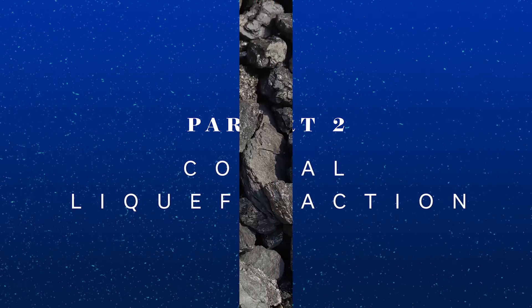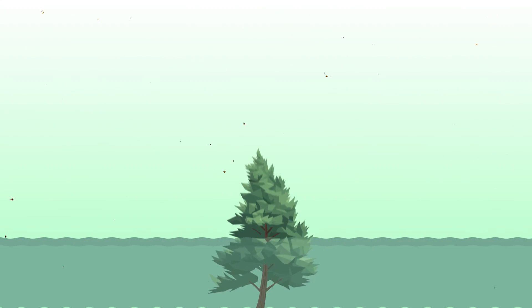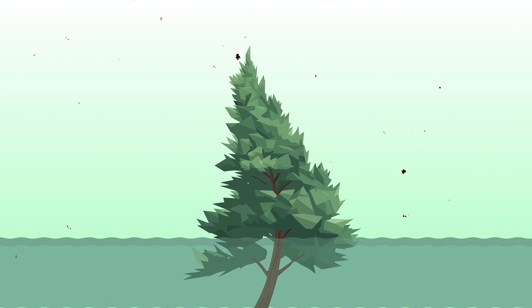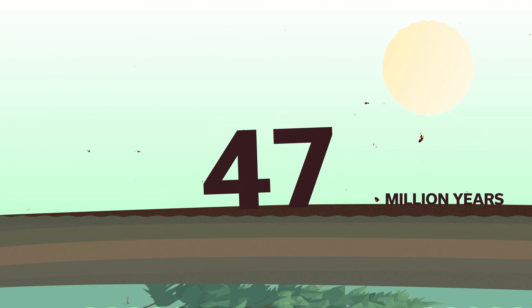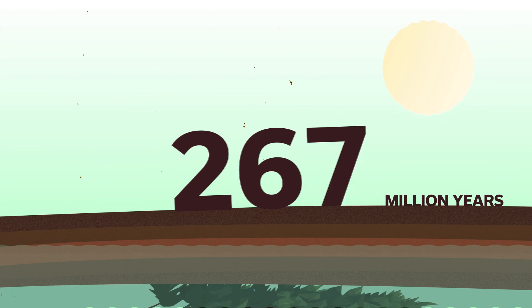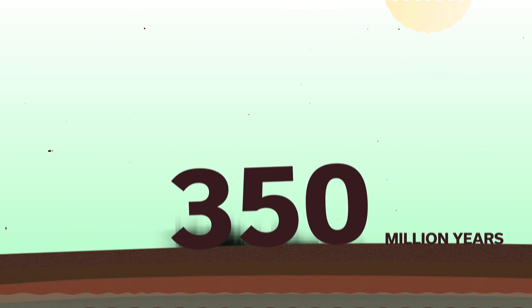Coal is formed from plants — in our case it's formed from carboniferous era plants, more related to today's pine trees. When a tree's time is up and it falls over into the water, because it's under water the oxygen and microbes can't really reach it to break it down, and as time goes on it gets buried under layers of soil. Over the course of 300 to 350 million years, with a lot of heat and metamorphism — like what happens to a metamorphic rock — that starts the coalification process, turning it into coal.